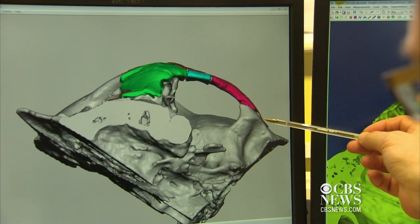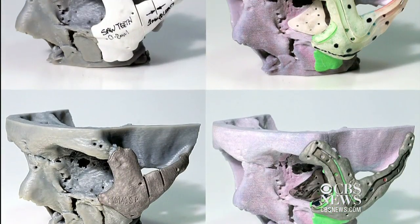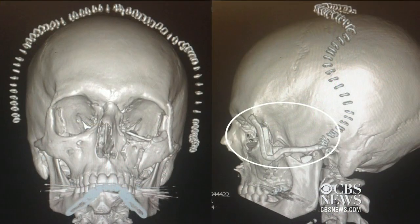But revolutionary surgery planned and executed with the help of 3D printing was able to help. It's just like a jigsaw puzzle and you're putting the pieces back together where they fit. Three-dimensional prints of the structure of Stephen's face meant the operation to repair his cheek could be rehearsed.